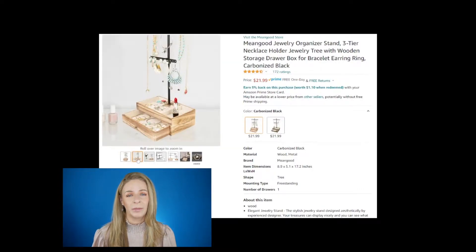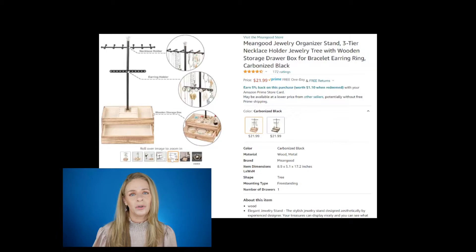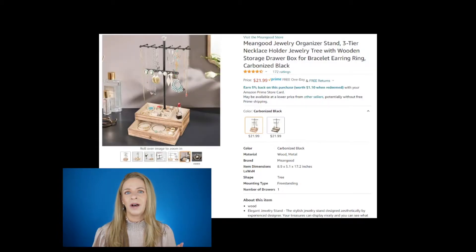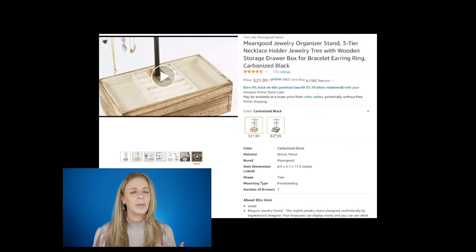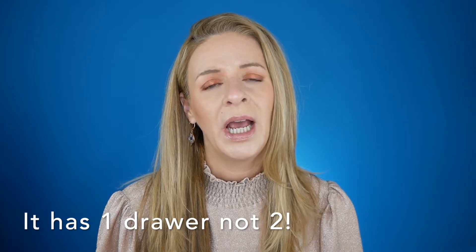Another one is a jewelry holder — a wonderful idea for the person who is a jewelry lover or is just starting to become one. It holds a lot of necklaces and bracelets, and I love the two drawers on it. It comes in a couple of different colors — I got the wood one. It looks really pretty on your vanity and would be a great gift idea.